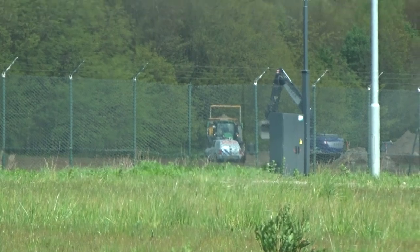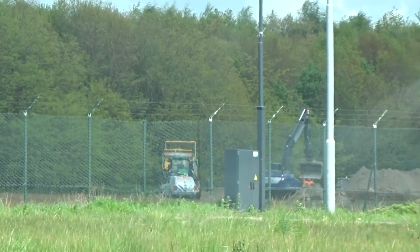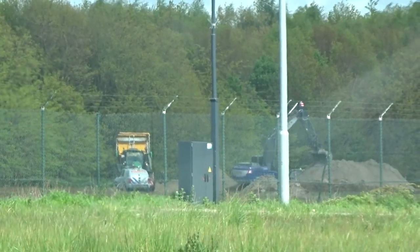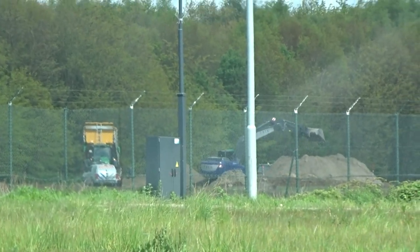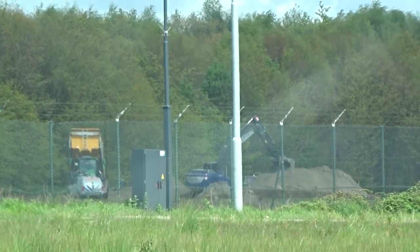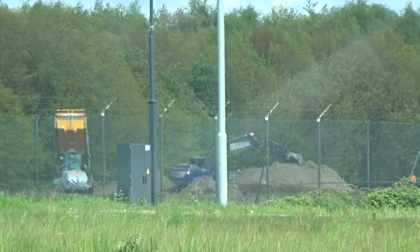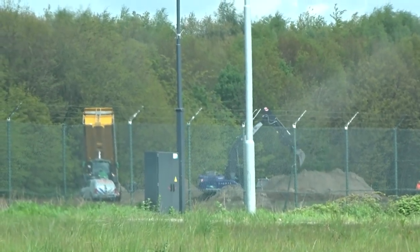As you can see now there's a tractor and he's dumping more sand to cover it up even more. Currently it is 10 minutes to 2 and it was supposed to be blasted around 2 o'clock, but currently they're still working on it so I don't think it's going to happen within now and 10 minutes. Hopefully they have to wait only one more hour or something.